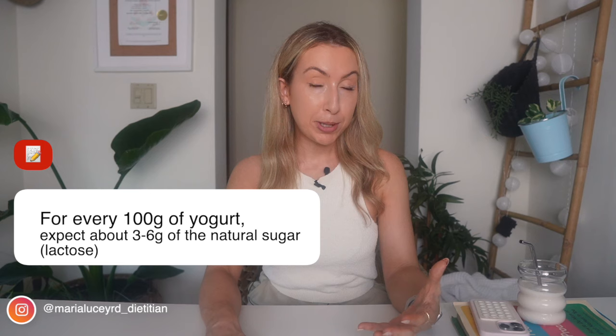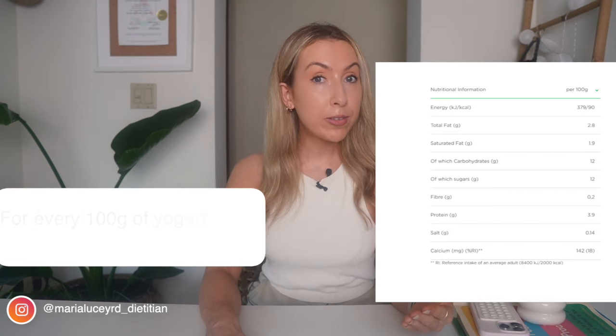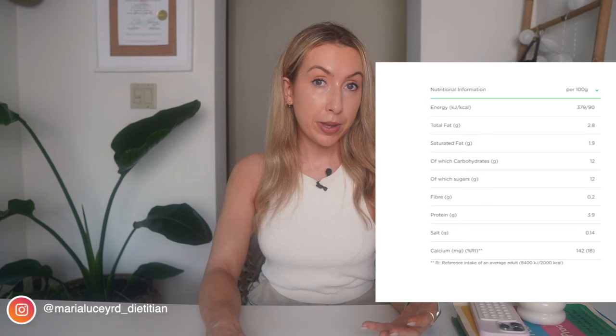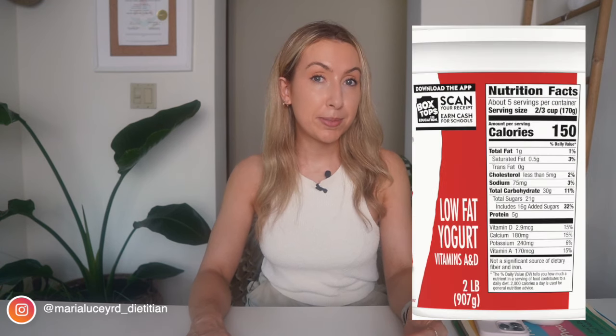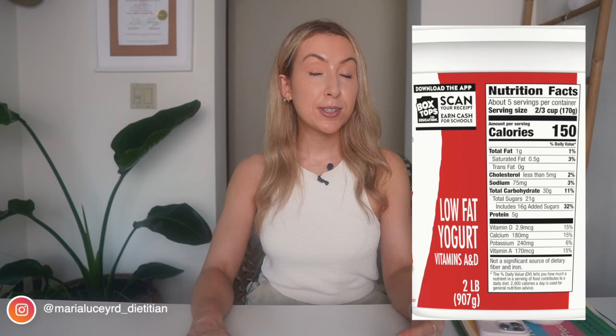So if a nutrition label says a yogurt has 12 grams of which sugars, taking our rule of thumb, we can assume around four grams is naturally occurring sugar — leaving eight grams of added sugar, which equates to about two teaspoons. For example, this yogurt here is low fat, so you might think it's better for weight loss, but it also has about four teaspoons of added sugar. If you are still unsure whether sugar has been added, look at the ingredient list — they are listed in descending order. If the second or third ingredient is sucrose, dextrose, or a syrup, sugar has likely been added.